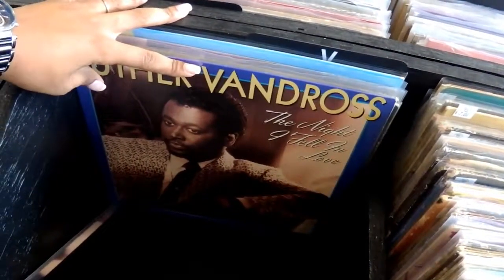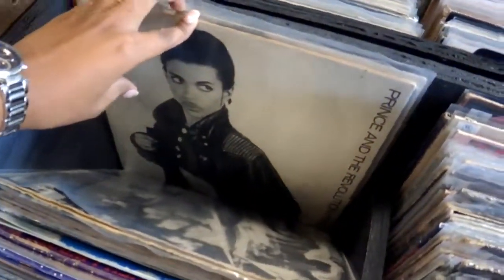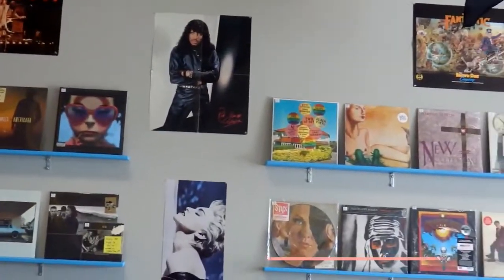Oh my goodness, you guys, there's a record store right next to my house — I'm in heaven! Look at this — Luther Vandross, okay! Somebody get me a record player for my birthday. River City Records off of Flat Rock Road. We're in Columbus, Georgia right now, so you guys come check them out. It's really cool — they have a lot of variety, a lot of records and stuff.